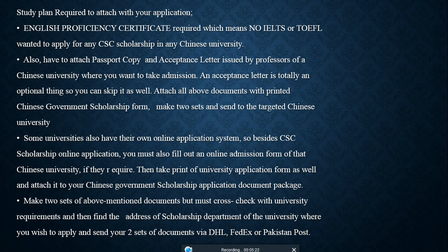Many universities require two separate applications — one on the CSC application form and one on their university website. After completing both, you must print them and send them to the university's postal address via DHL, Pakistan Post, TCS, OCS, or other courier services.